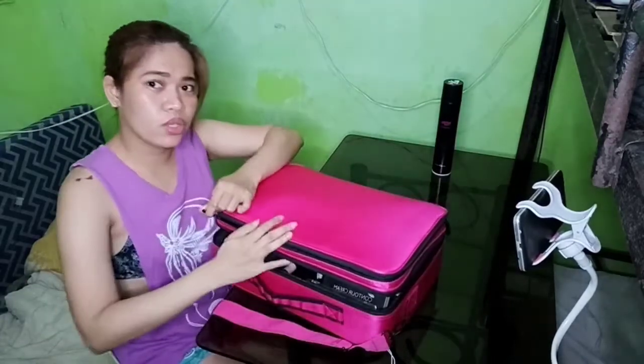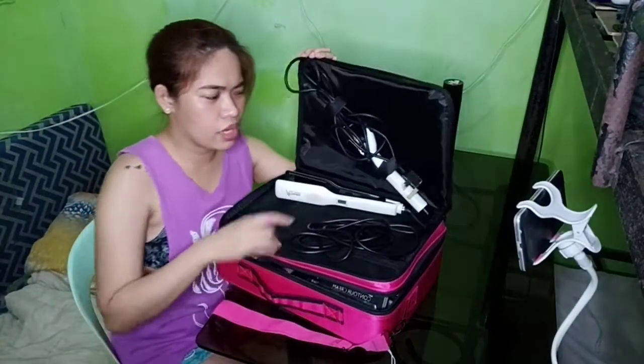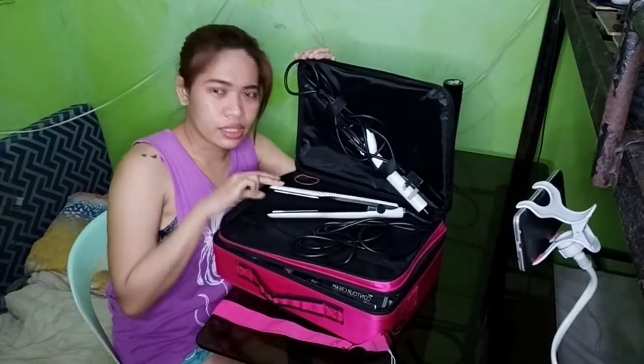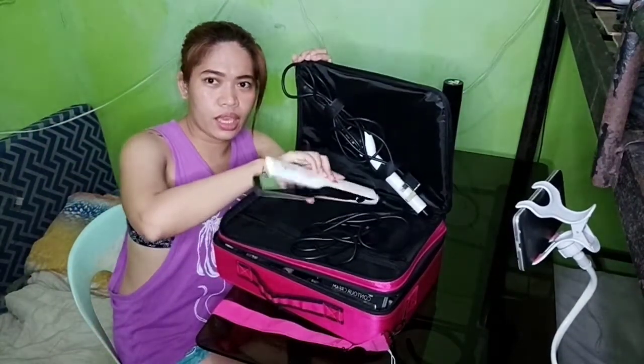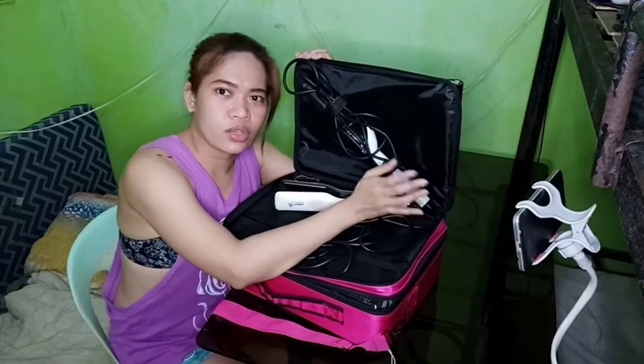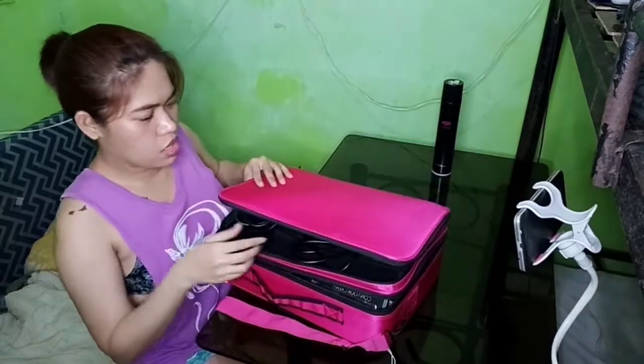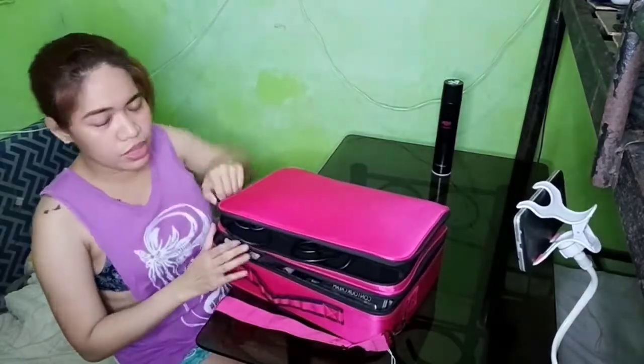I also placed my hair iron and hair curling iron in here. The blow dryer doesn't fit so it goes in a separate bag — that's just how it is when you're a girl, you have so many things!